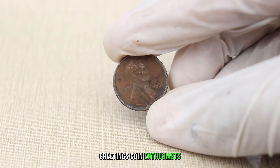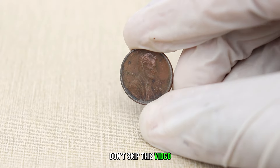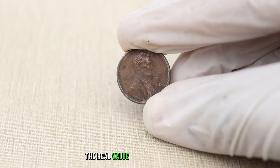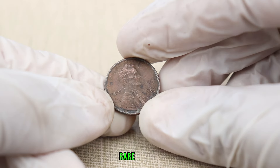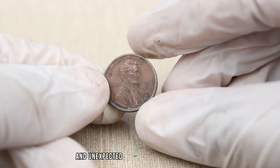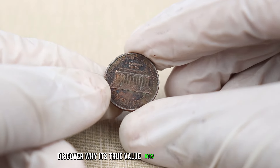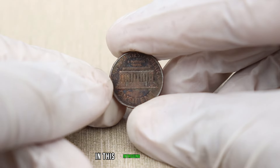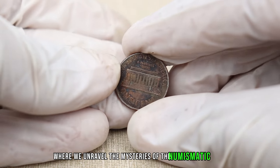Greetings, coin enthusiasts! Welcome back to BBC Earth Coins. Don't skip this video — our channel describes the real value of old and rare coins, delving into the fascinating history, rare editions, and unexpected stories behind seemingly ordinary coins. Discover why their true value goes beyond face value in this intriguing exploration, where we unravel the mysteries of the numismatic world.